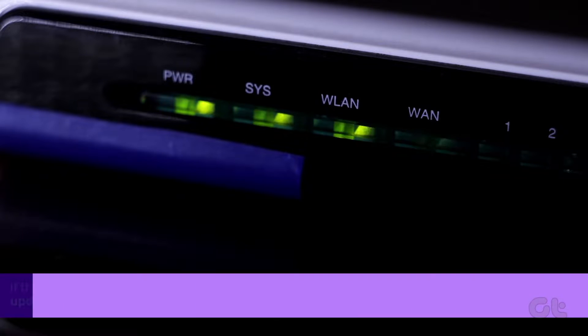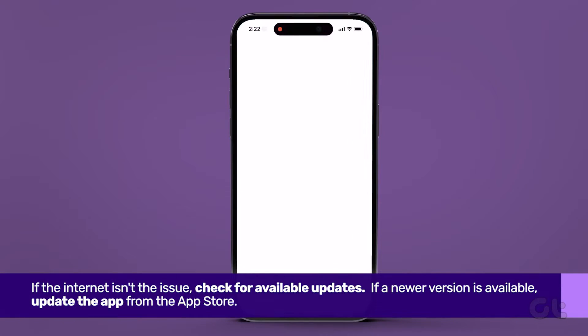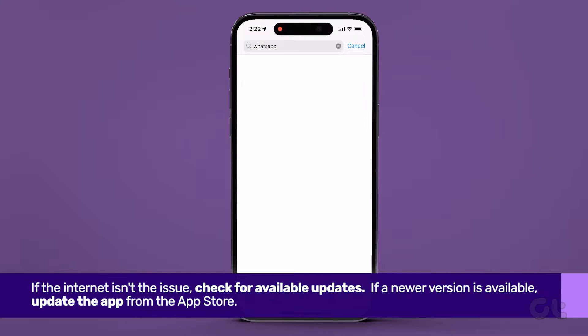If the internet isn't the issue, check for available updates. Navigate to the App Store on your iPhone and update WhatsApp to the latest version, if available.